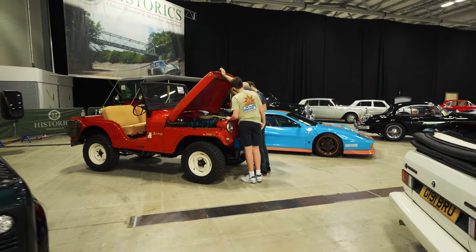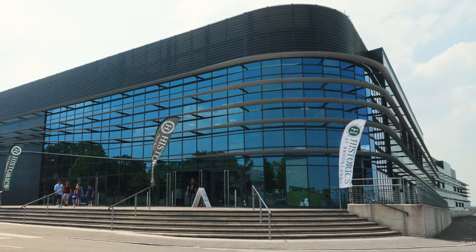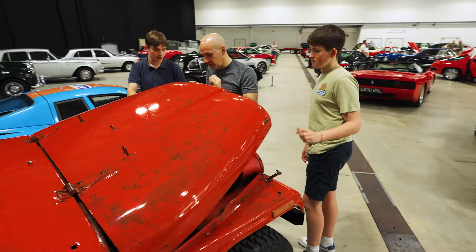It might be the birthplace of aviation, but it has a modern showroom-inspired design, good catering and comfy seats — all ready for a grand day out.